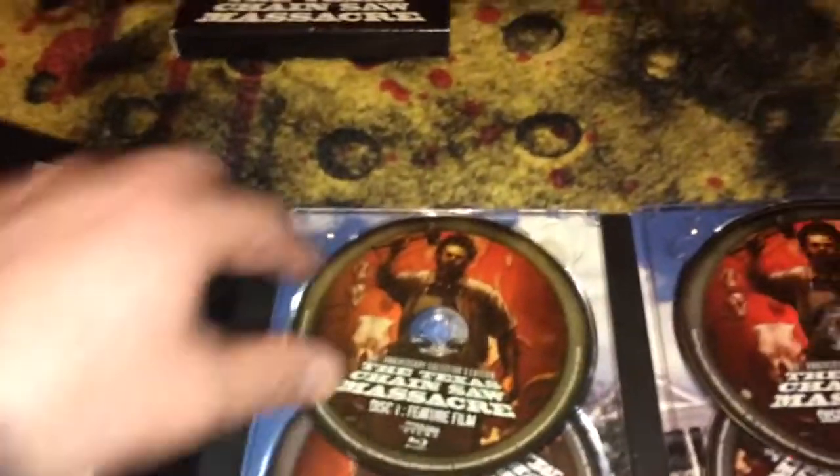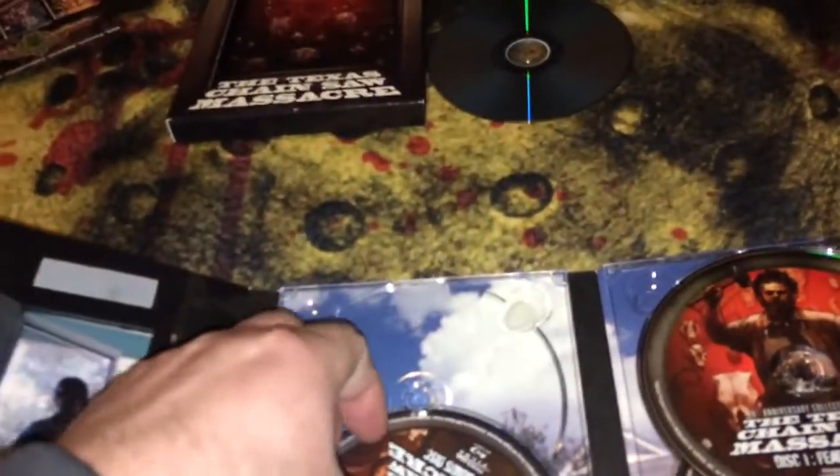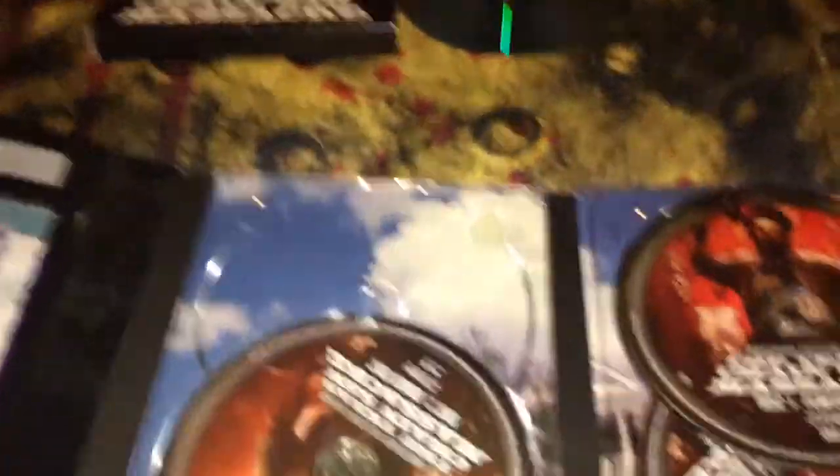This edition looks absolutely beautiful — it's 4K and it is four discs. It has background art of the house with the skyline. I absolutely love this edition and I couldn't recommend it more.